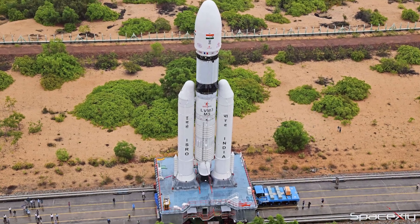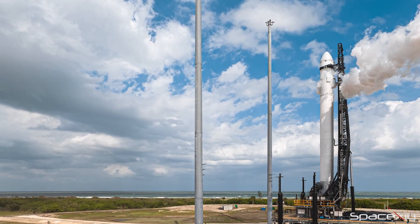This week is going to be a super space week. Four different rockets are set to launch from three different continents.